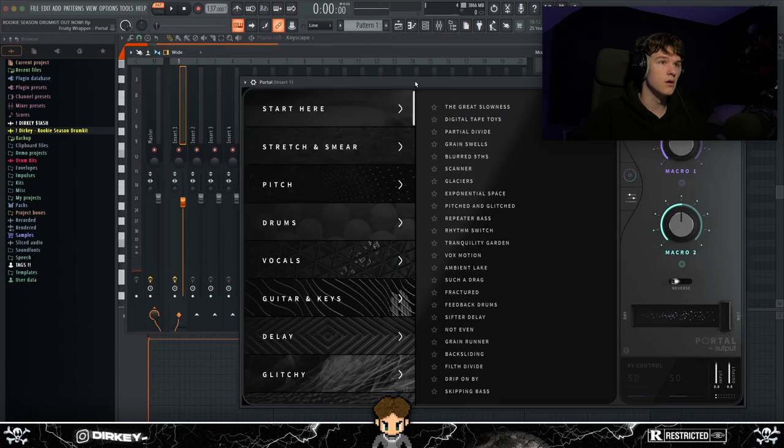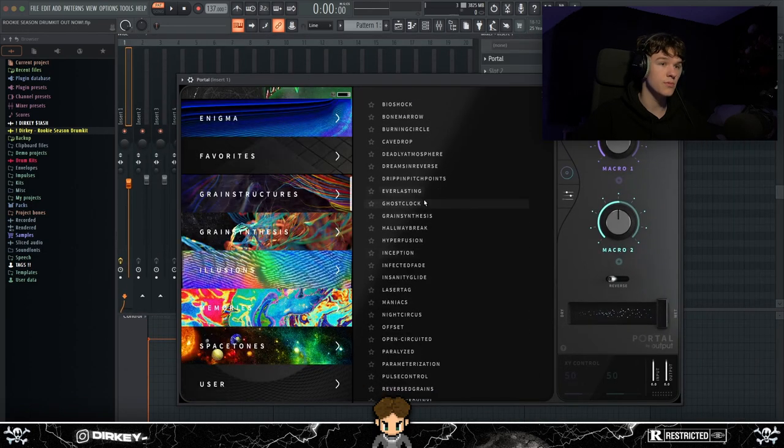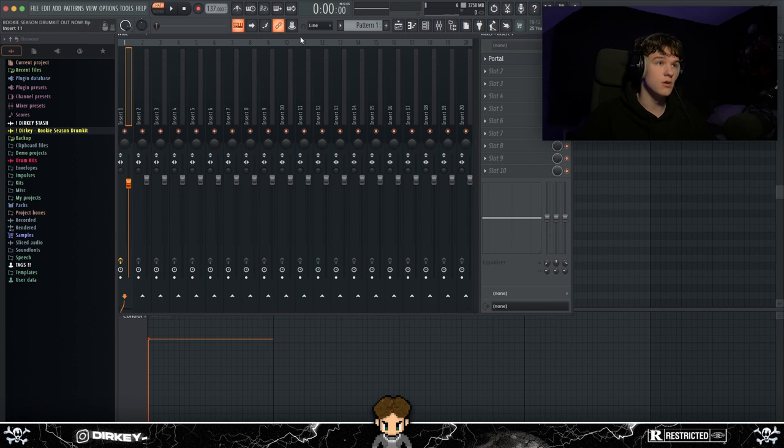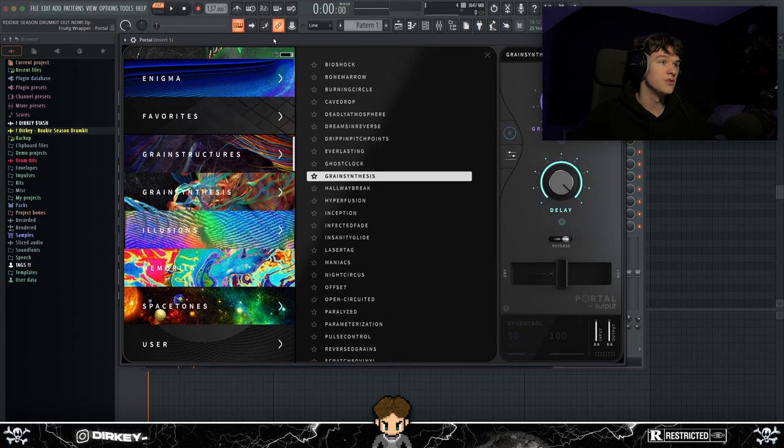You really want to get the banks for Portal — they take it from a three to like an eight in my opinion. For example, using Portal on a basic triad chord in Keyscape sounds pretty wild. I suggest using Portal with automation clips and rendering your melodies out, so it's not inconsistently weird. Portal is $100 to $150.